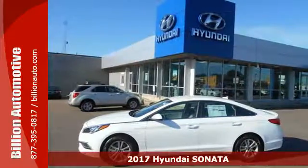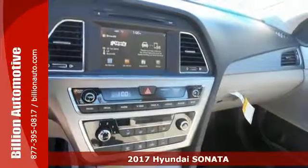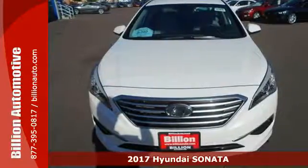Here's a 2017 Hyundai Sonata. Jaws drop and eyes glide over the fluidic design of this fascinating beauty.